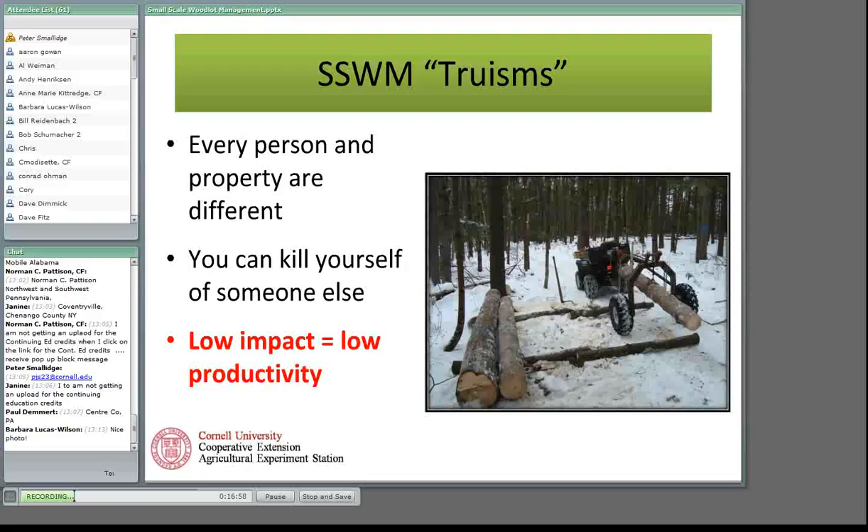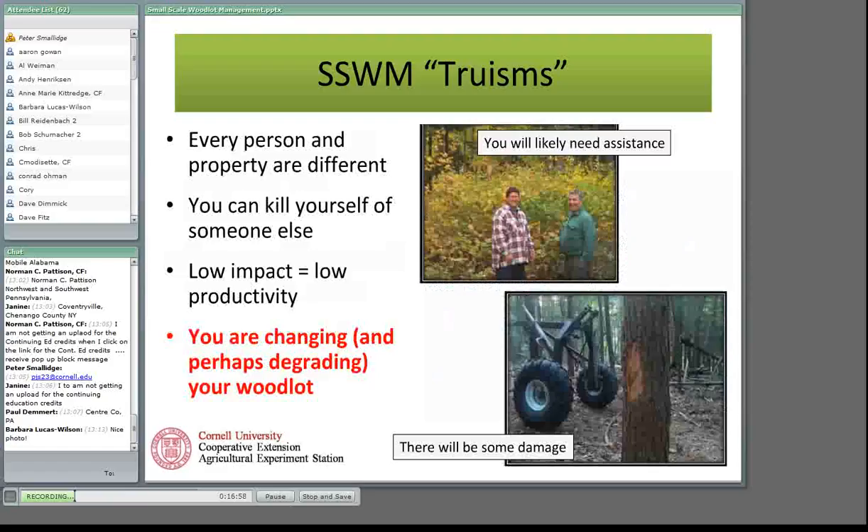You're going to change your woodlot — you're either going to improve it or degrade it — so because of that you will likely need assistance. Just because woodland owners are often heavily involved in execution doesn't mean you're going to do it without some kind of assistance. Being able to hire a forester, working with your state forestry agency, cooperative extension office, or forest owner association — you're going to need some assistance. And there will be damage. The damage I did was on a six-inch diameter hemlock tree, so the economic loss was small, but there is potential to do damage.